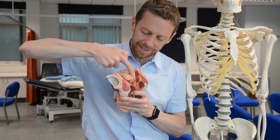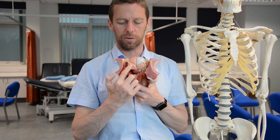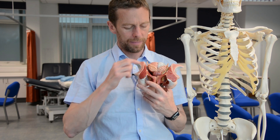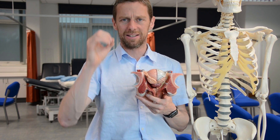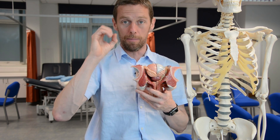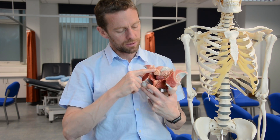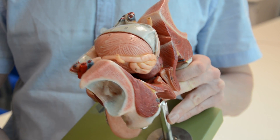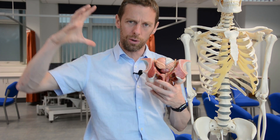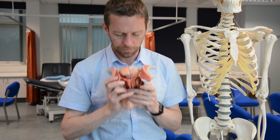Continuing posteriorly, the ductus deferens runs next to the seminal vesicle — there are two seminal vesicles, one on each side. The seminal vesicle ducts into the ductus deferens. The job of the seminal vesicle is to make semen — they add volume to the spermatozoa. The seminal vesicles don't store sperm; the ductus deferens passes next to them and they squeeze their secretion into it during emission and ejaculation.